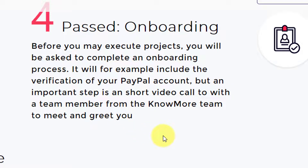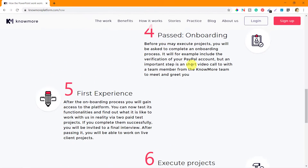During the onboarding, they will also check whether you are able to talk in English — whether you can understand and reciprocate the guidelines given during a project, and whether you will be able to communicate properly with the team. That's the part of this onboarding process.